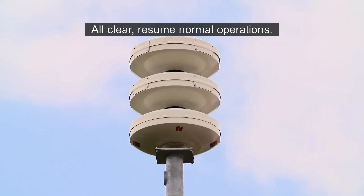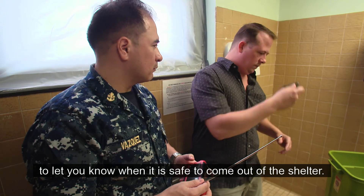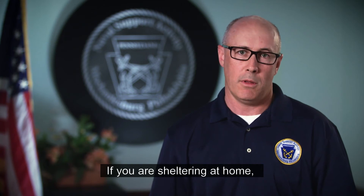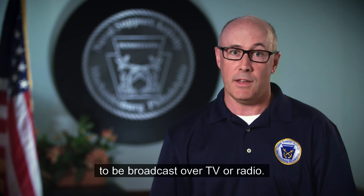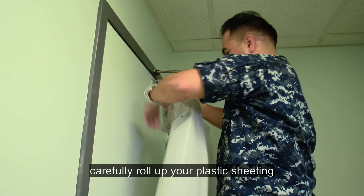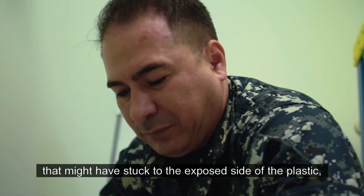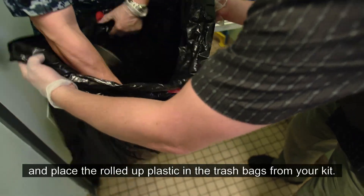All clear — resume normal operation. The base will send an all-clear message using the mass communication system to let you know when it is safe to come out of the shelter. If you're sheltering at home, wait for an all-clear from local authorities to be broadcast over TV or radio. Be careful when coming out of the shelter. Using rubber gloves from your kit, carefully roll up the plastic sheeting in a way that covers up any dangerous materials that might have stuck to the exposed side of the plastic, and place the rolled-up plastic in the trash bags from your kit.